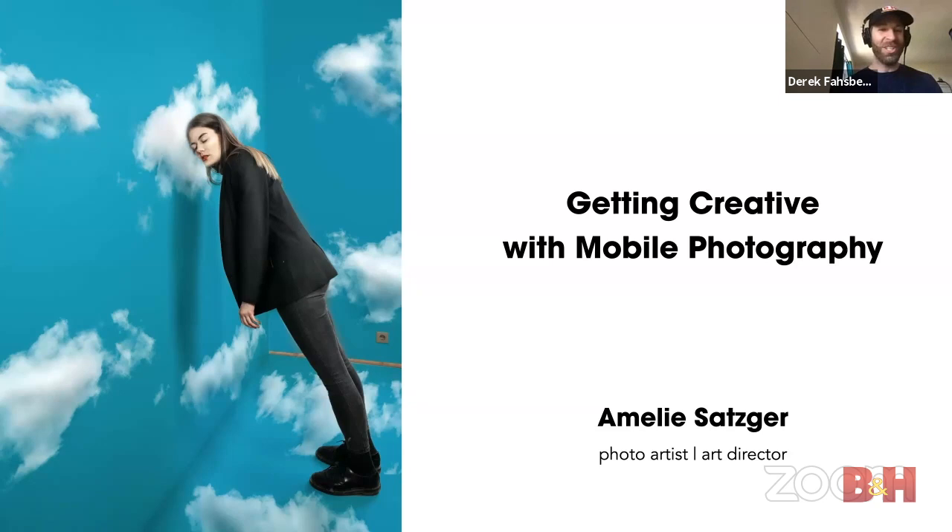Welcome to another rendition — a Friday afternoon version of the B&H Virtual Event Space. It's not often we bring you Friday content, but it's nice out, it's the end of the week. We have something creative and fresh: Amelie Zatzka is here, and we're going to be talking about getting creative with mobile photography — something I think we all need to work on.